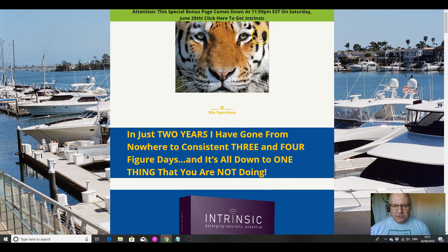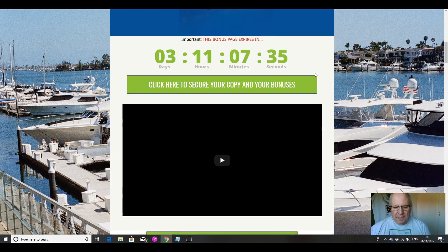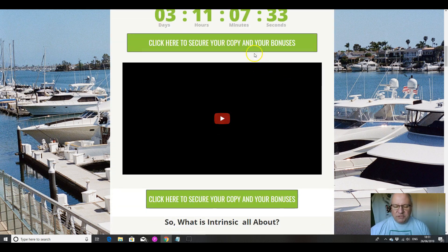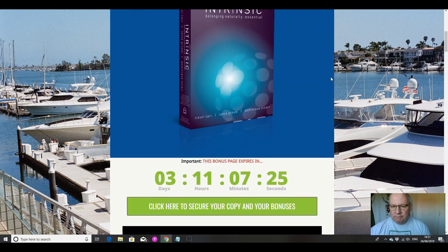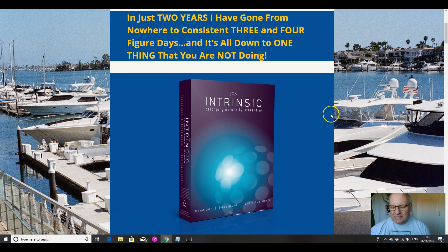I'll also be going through the custom bonuses that I've put together if you pick up Intrinsic from the link immediately underneath this review video. There are five custom bonuses, and you can get them by clicking on any of these green buttons here before this countdown timer reaches zero, at which point they will expire. They're custom bonuses, which means you won't be able to get them from any other affiliate.